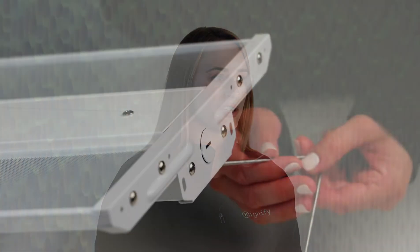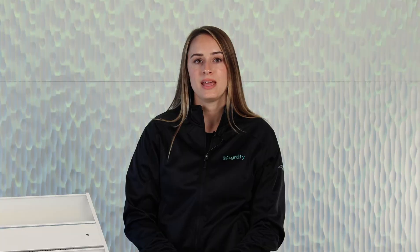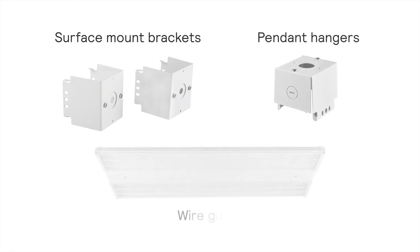The high bay installation is simple. Drilled end holes on the fixture allow for easy attachment of the V bracket for chain or cable hanging. It also has many accessory kit options such as surface mount brackets, pendant hangers, and wire guards.